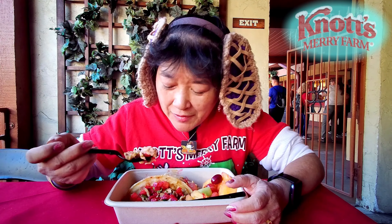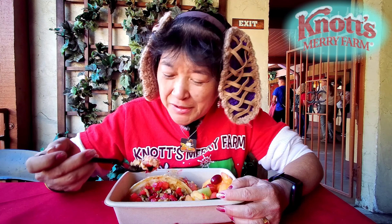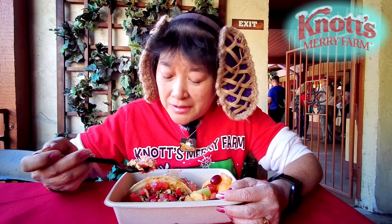It does have all the elements, but I think the waffle itself could have been better. I think it should have been more firm. I don't know if they made them all in advance and put everything on it and just had them there, but it shouldn't fall apart when you try to pick it up.